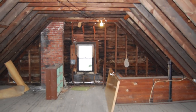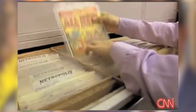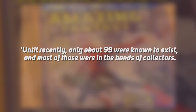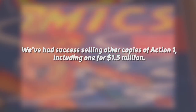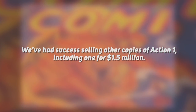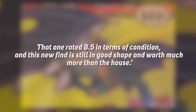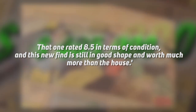The couple were rummaging through boxes in the attic before coming across the comic, and had it checked out by comic book dealer Stephen Fishler, a co-owner of the world's largest vintage comic book collection, who insists the discovery was one in a million, saying: 'Until recently, only about 99 were known to exist, and most of those were in the hands of collectors. We've had success selling other copies of Action One, including one for $1.5 million. That one rated 8.5 in terms of condition, and this new find is still in good shape and worth much more than the house.'